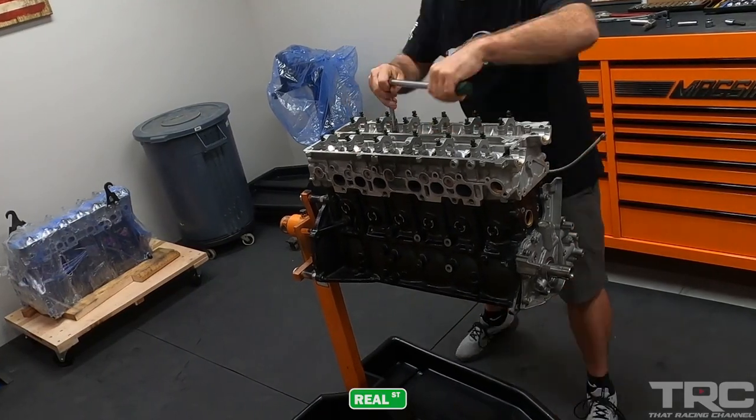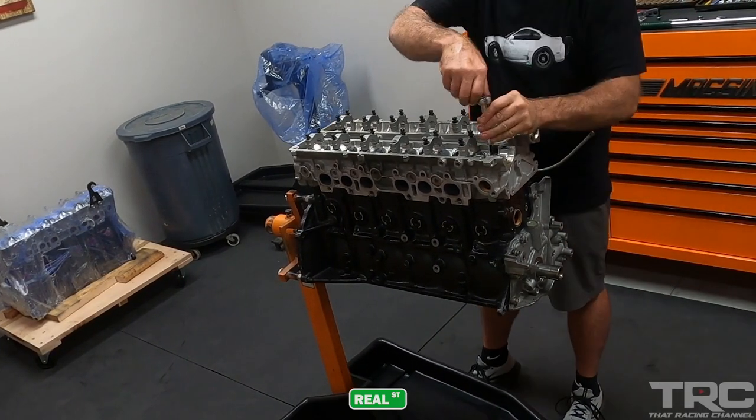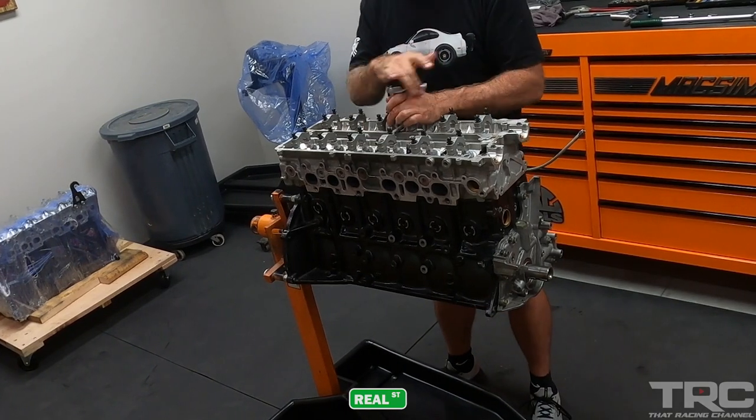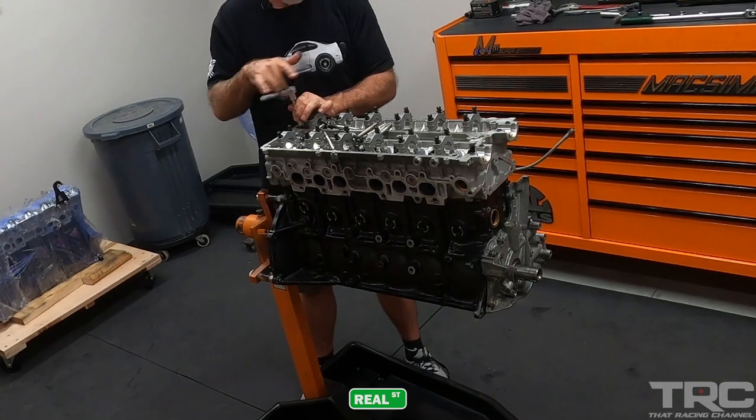This engine has a stock-size ARP 625 head stud kit, which we use through our experience of going sixes with a stock block with the Janitor. It was never really a problem to face with the stock engine block.